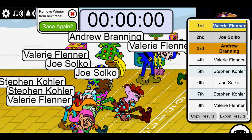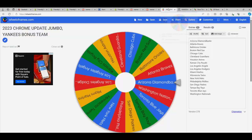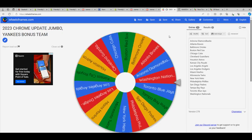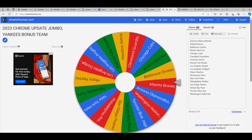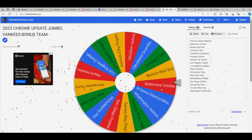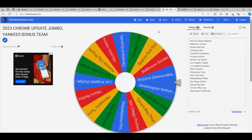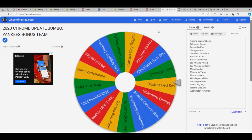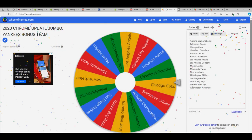We're going to start the spins for teams and Valerie, you have the first spin for the Chrome Update Jumbo. Here we go — team number one for you: Atlanta Braves. And your second team, Valerie — good luck. Red Sox. Nice, a couple of teams done.